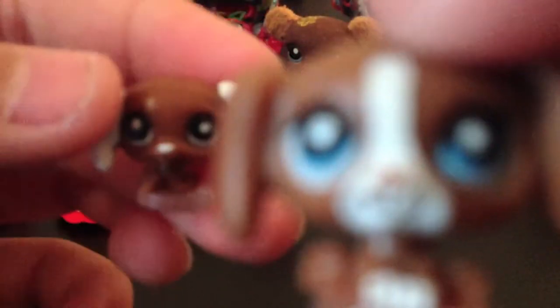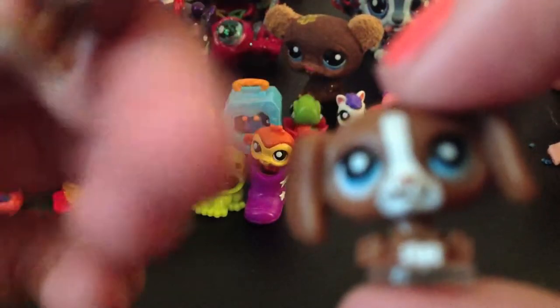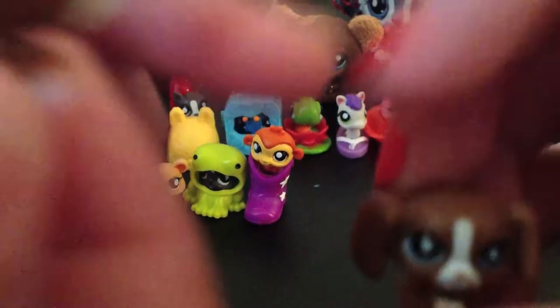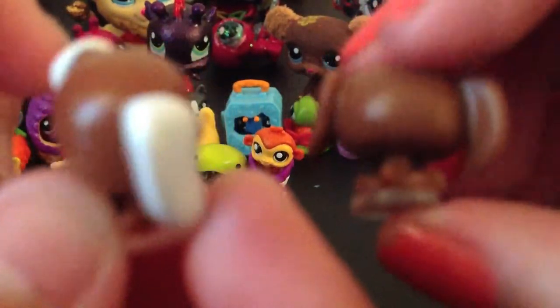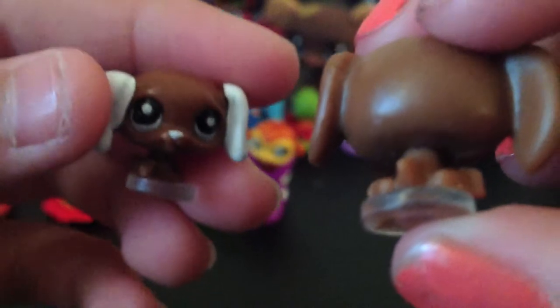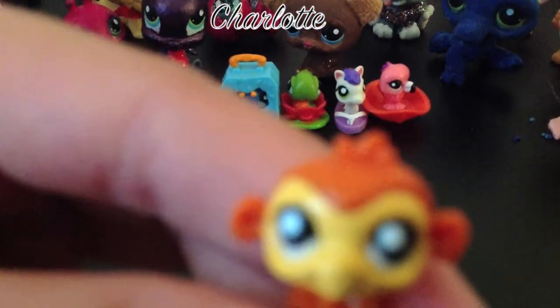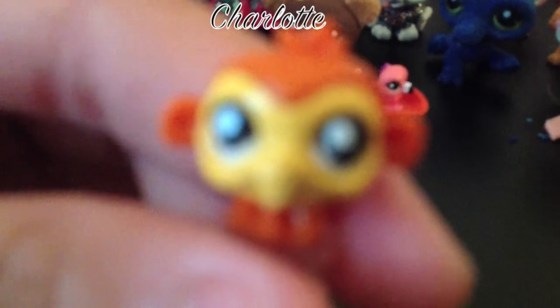This one has a pink nose, and this one has white paws. It's turning around — you can see the little tail, though it's hard to focus. Next up is the monkey!